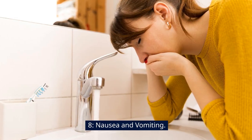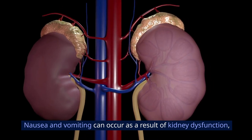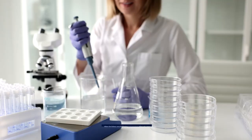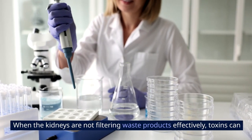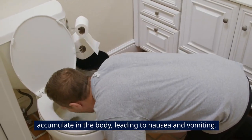Sign 8: Nausea and vomiting. Nausea and vomiting can occur as a result of kidney dysfunction, particularly in advanced stages of kidney disease. When the kidneys are not filtering waste products effectively, toxins can accumulate in the body, leading to nausea and vomiting.